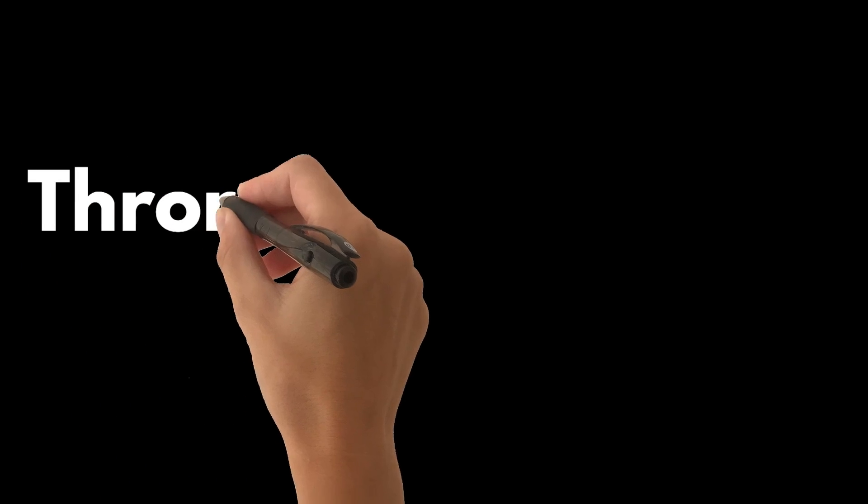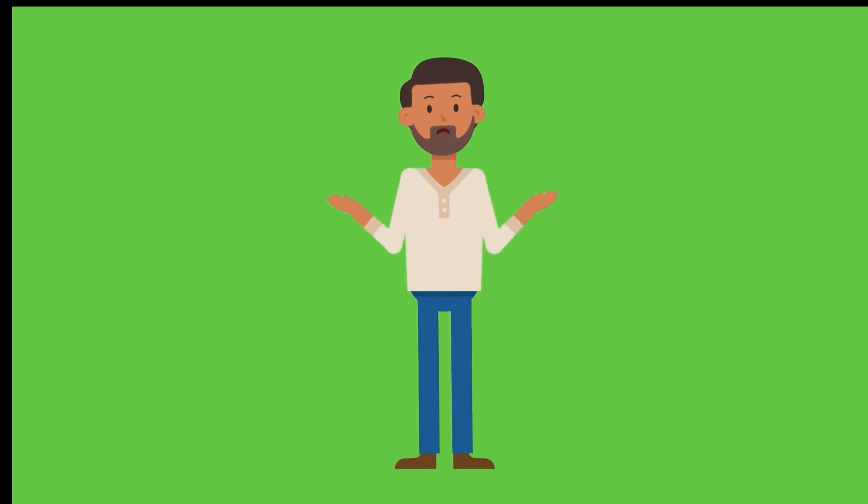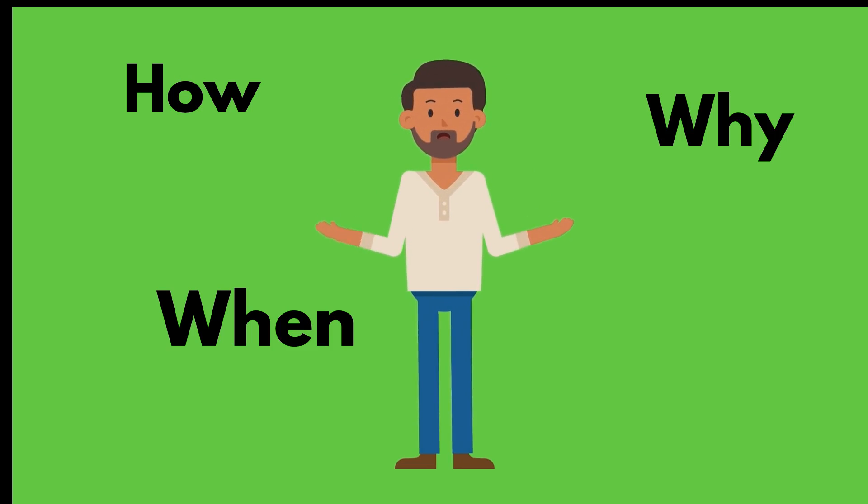Hello and welcome everyone. Today's presentation is on thromboprophylaxis in critical care — how, why, and when? All these questions will be answered.